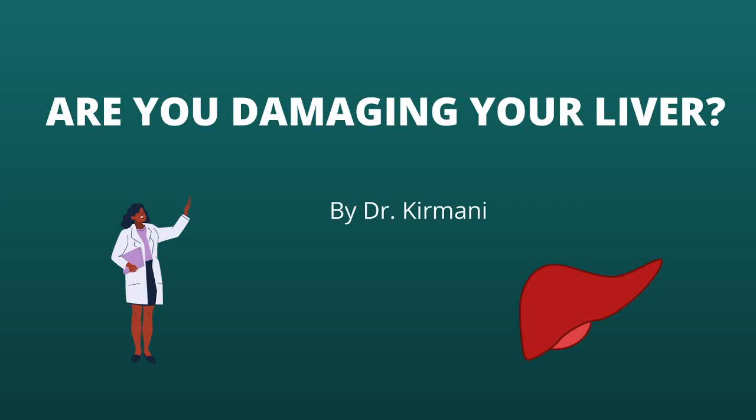Hello and welcome back to Patient Knowledge. My name is Dr. Kirwani and this channel is all about health education. Today I will be talking about a vital organ in our body: the liver.